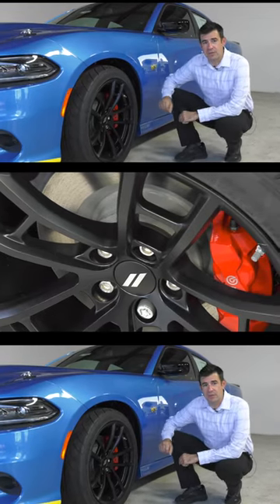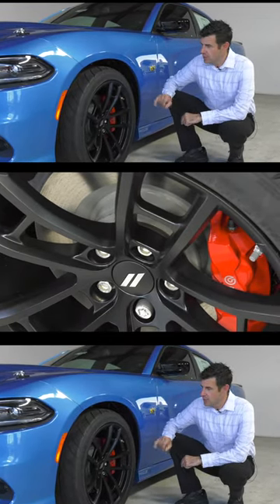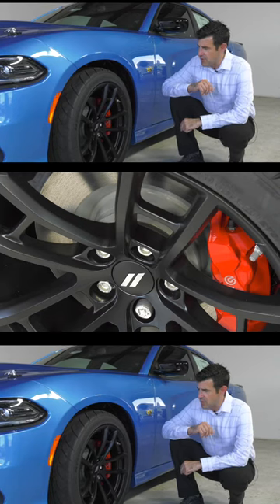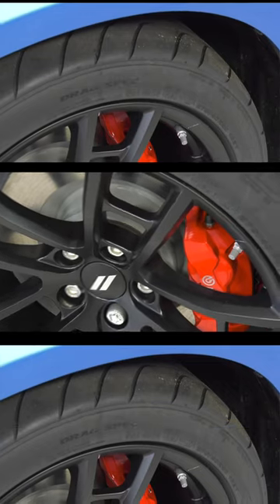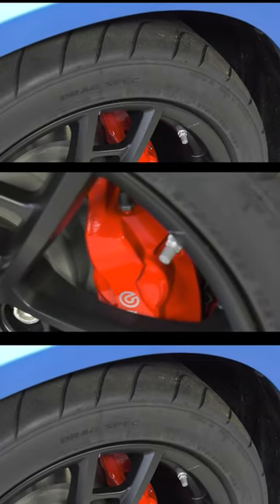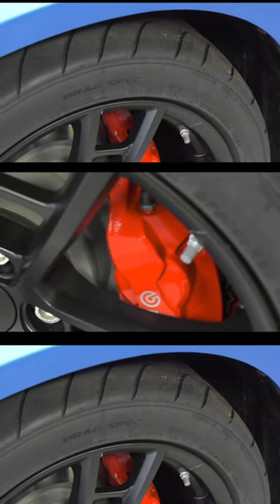The Super Bee comes equipped with 20-inch black wheels. They're wrapped with Z-rated racing style Nexen tires, nice soft compound, almost 11 inches wide, really helps keep this car planted on the ground and get that power transferred to the ground.